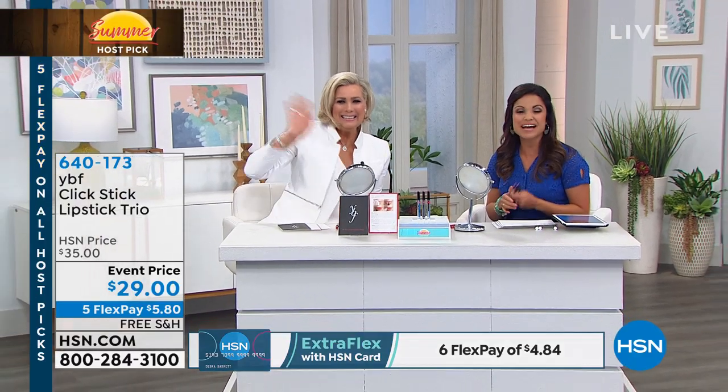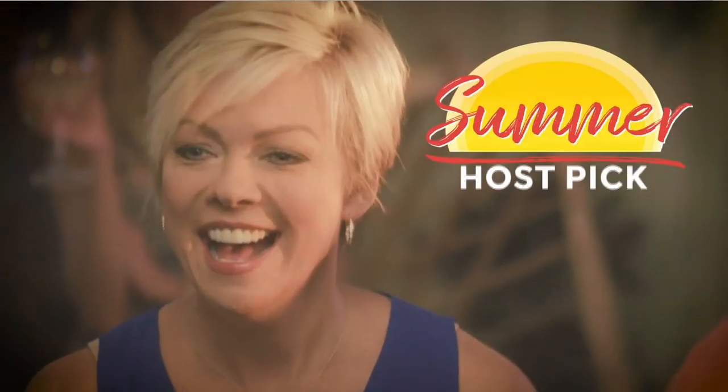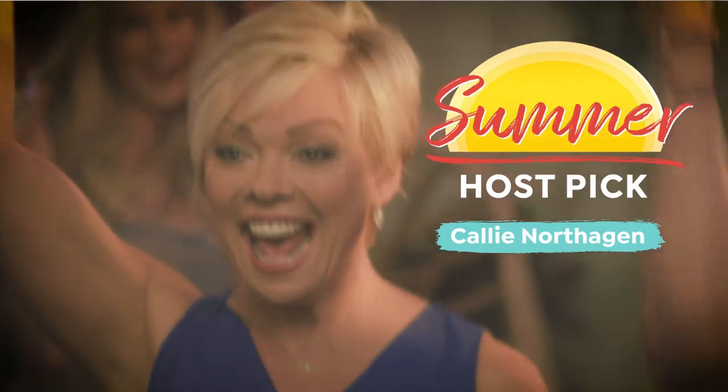My host pick — Callie is standing by right now to take you shopping. Hi everyone, welcome to HSN.